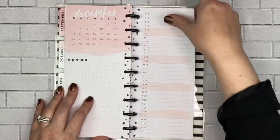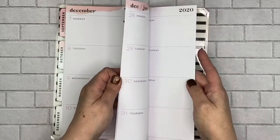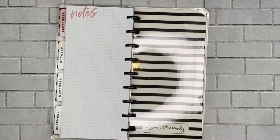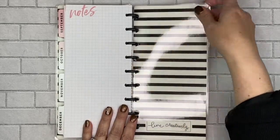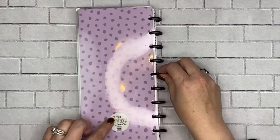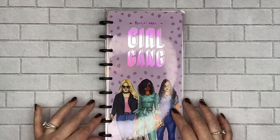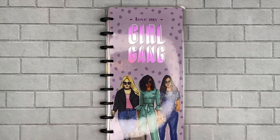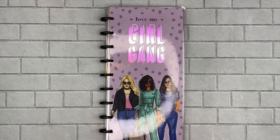Let's see what the back looks like. It's just a notes section — a simple line grid — and then the back cover is the black and white stripe to match the front inside cover. Rongrong and The Happy Planner on the back. I just love this planner, I'm really excited. I'll be honest, I don't know exactly how I'm going to use this, but I had to have it because it's just really cute. I might use it at work — we'll see.